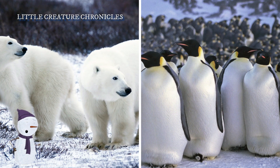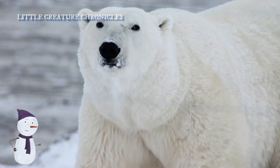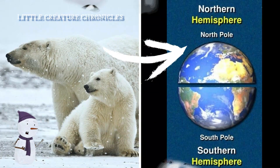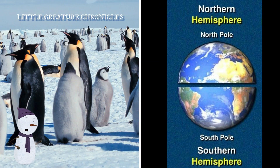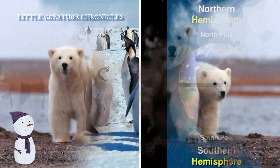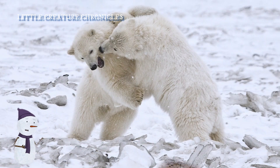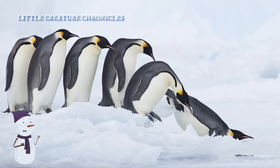Did you know that polar bears cannot eat penguins? Why? Geographic separation! Polar bears and penguins inhabit vastly different regions of the world. Polar bears are found in the Arctic, primarily in the northern hemisphere, while penguins are exclusively found in the southern hemisphere, primarily in Antarctica and surrounding areas. These two species are separated by thousands of miles of ocean and ice, making direct interaction impossible.